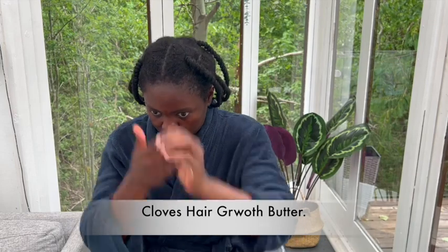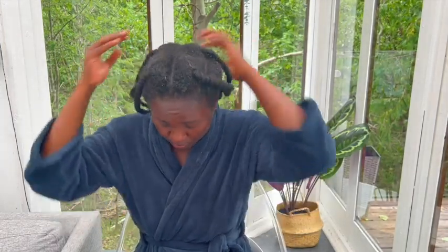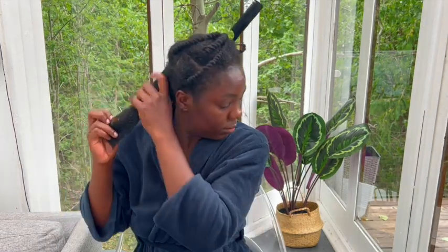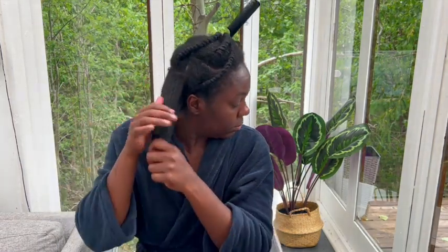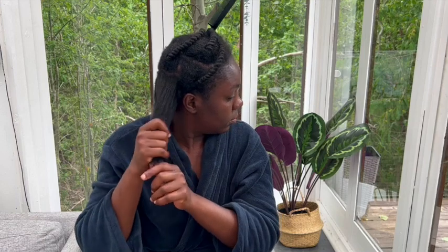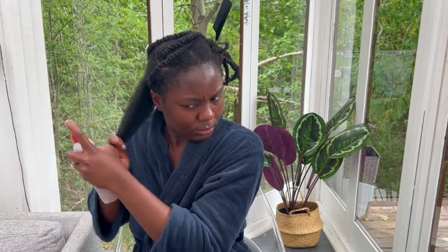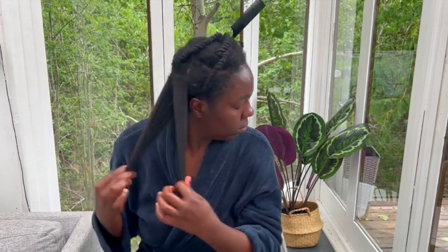Now I'm going to seal this in with my clove butter — you can use moringa butter, clove butter, or any butter to seal in the moisture. The moisture is the hair growth spray you have put on your hair, so the butter seals it in so it will not evaporate but will remain in your hair and keep it moist, soft, and easy to comb and manage.